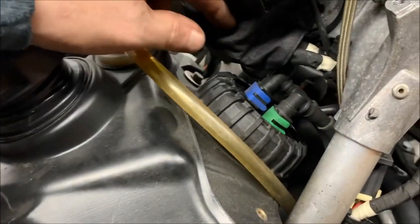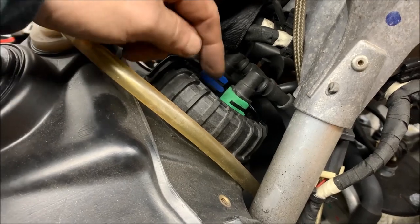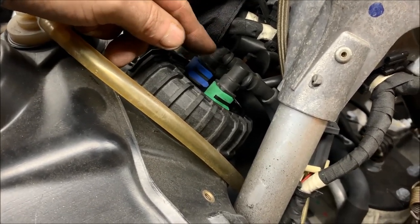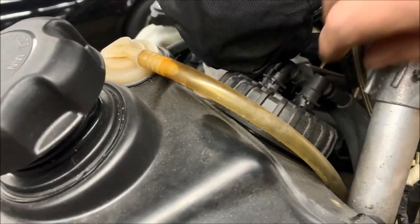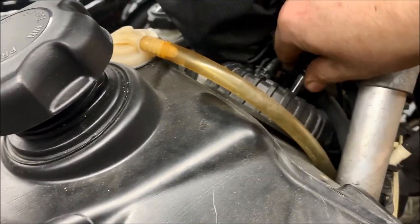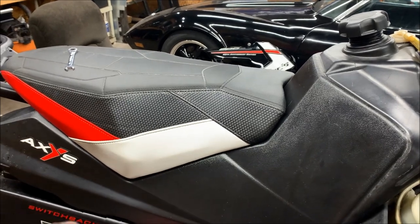We swung the tank shroud over and out of the way without having to cut the rope. Now we need to disconnect the two fuel lines — they're just held on by two plastic retention clips. Slide those clips back off and the fuel lines will just pull right off the fittings on the pump. Pull straight up and they come right out.